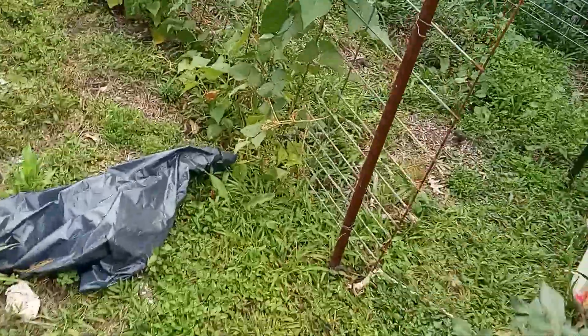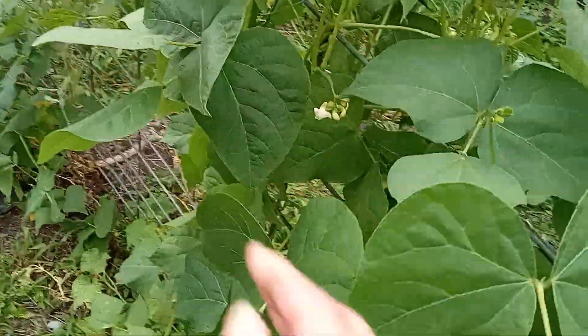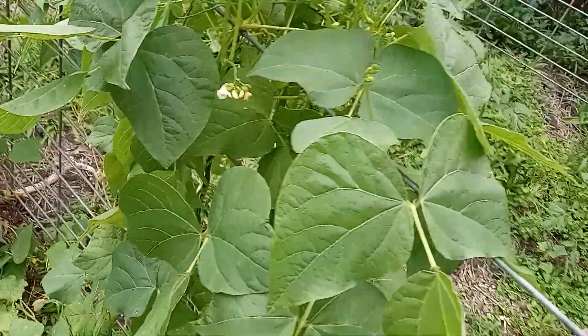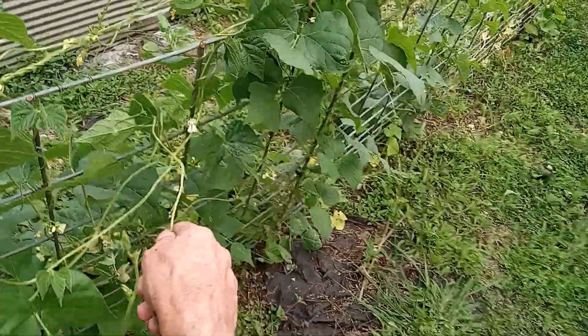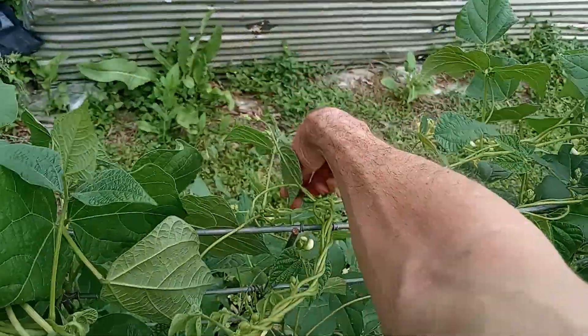Still a jungle out here, still trying to clean up. These are all Kentucky Wonder beans, they're just now starting to come out, which is fine. Tomatoes — I've got to get in here and clean up again, it's non-stop. I've got to wire those to the panels and put the beans where they go, but they don't want to go where they belong.